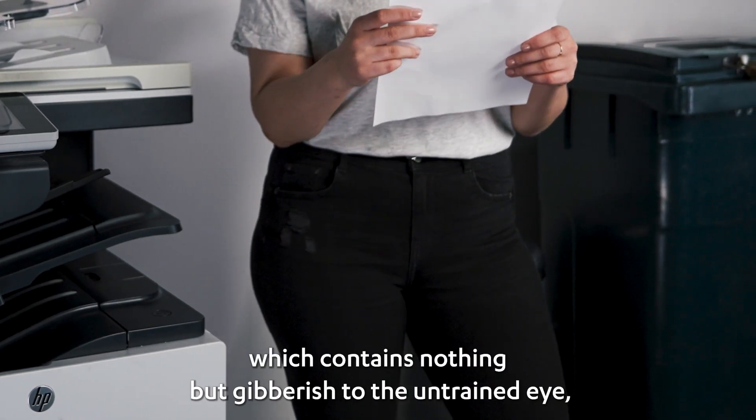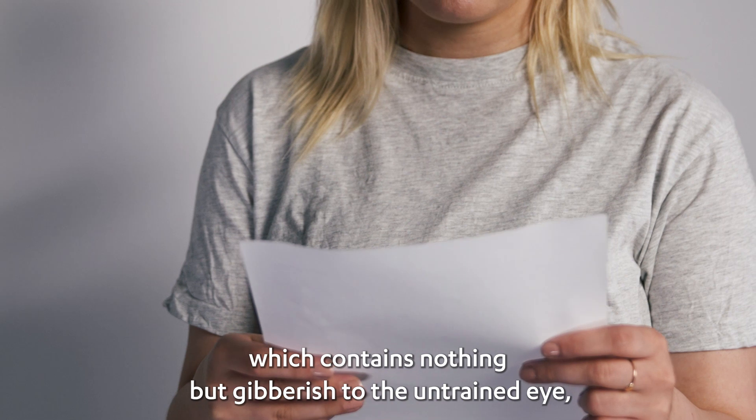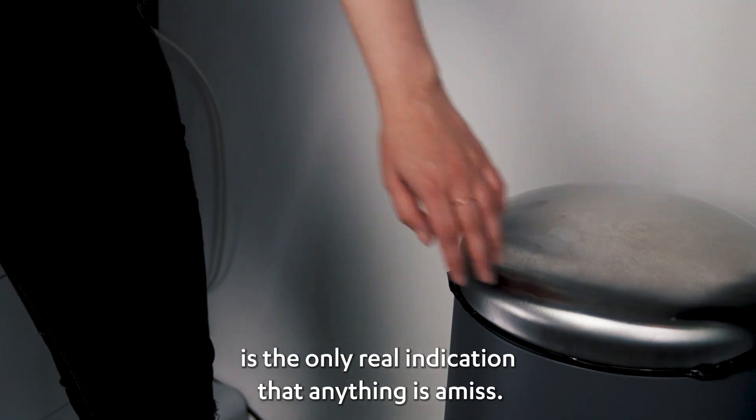This printout, which contains nothing but gibberish to the untrained eye, is the only real indication that anything is amiss.